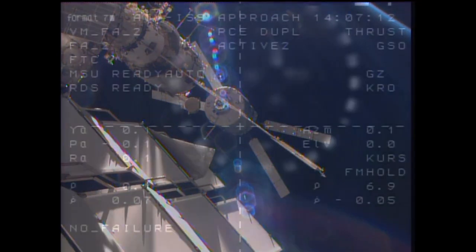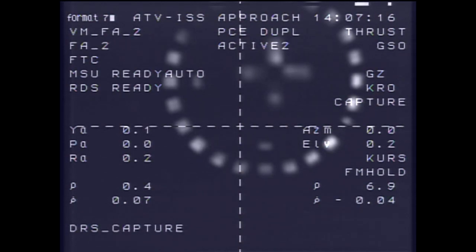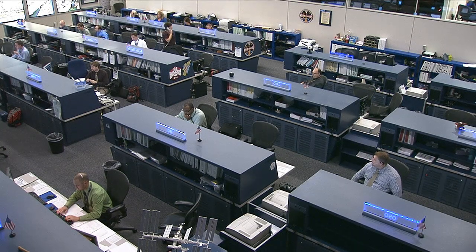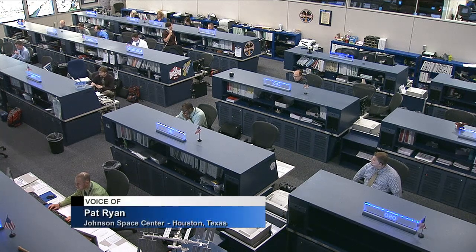Today, Commander Pavel Vinogradov and Flight Engineer Luca Parmitano completed leak checks. The planned hatch opening has been postponed while mission managers discuss whether the crew needs to disinfect three cargo bags that are suspected of carrying either mold or bacteria, both of which pose no risk to the crew.